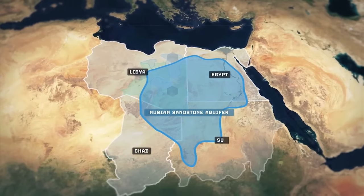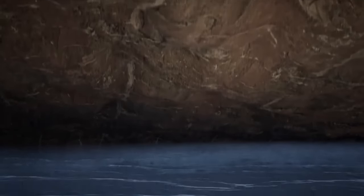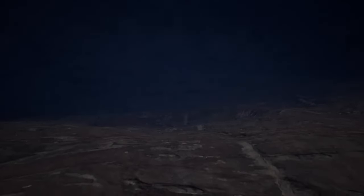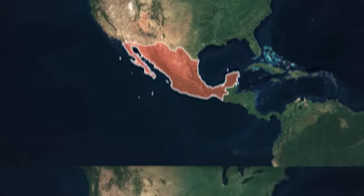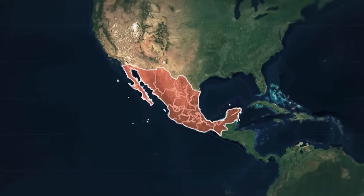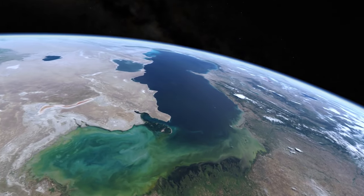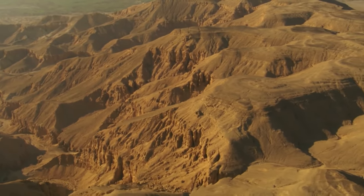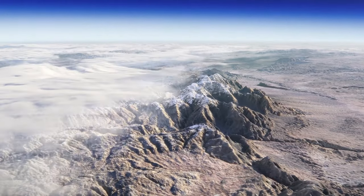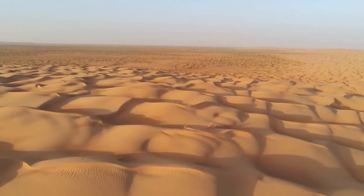Deep underground beneath the sand dunes of four African countries — Libya, Sudan, Egypt, and Chad — lies an immense reservoir of groundwater. This is the world's largest fossil water aquifer system, spanning over 2 million square kilometers in area. It's larger than the area of Mexico. The Nubian Sandstone Aquifer System holds around 150,000 cubic kilometers of fresh water — twice the volume of the Caspian Sea. All this water is situated in one of the most arid places on Earth, with annual rainfall of just 76 millimeters, while the annual evaporation rate exceeds 2,500 millimeters.